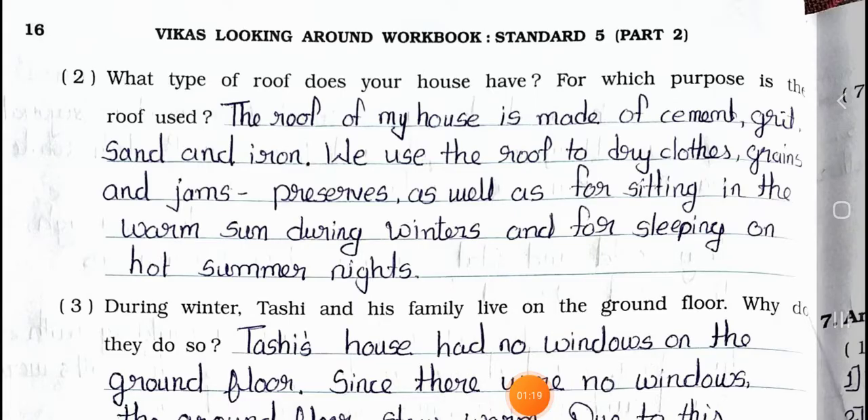Question number 2: What type of roof does your house have? For which purpose is the roof used? Answer: The roof of my house is made of cement, grit, sand and iron. We use the roof to dry clothes, grains and preserves, as well as for sitting in the warm sun during winters and for sleeping on hot summer nights.